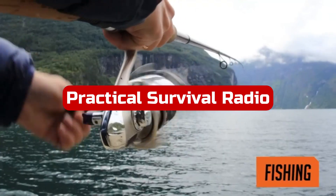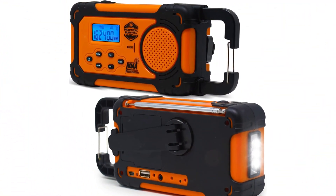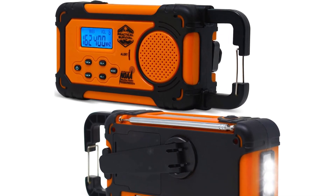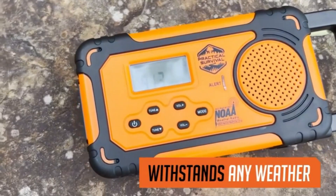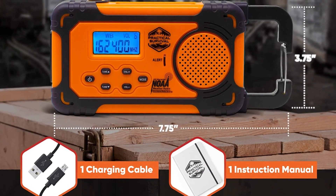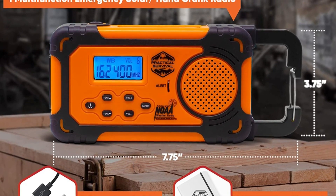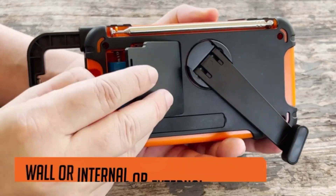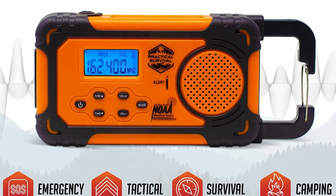At number 2 is the Practical Survival Radio. The multifunction emergency solar or hand-crank radio by Practical Survival is an excellent choice for anyone looking for a reliable and versatile emergency radio. It comes in black and orange colors, making it easy to spot in any situation. This radio is designed to keep you informed and prepared for emergencies. One of its standout features is its wide range of power sources: DC power from a USB source, AC power with a USB-to-AC adapter, DC car charger, solar power, hand-crank power, rechargeable lithium battery, or three AA batteries — meaning you'll never be without power no matter where you are.